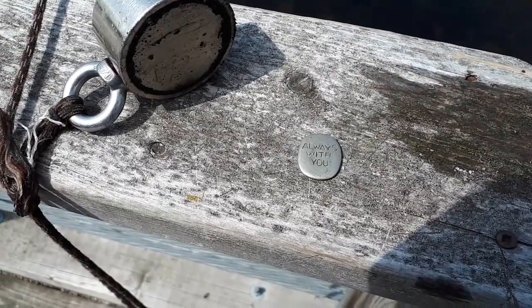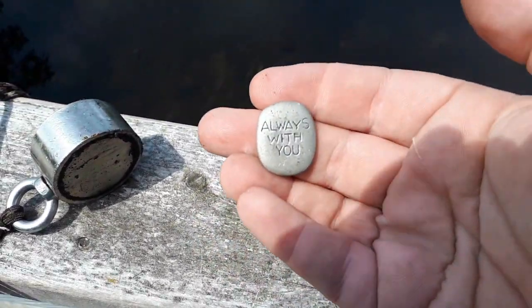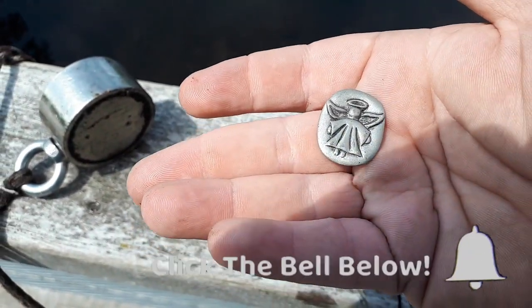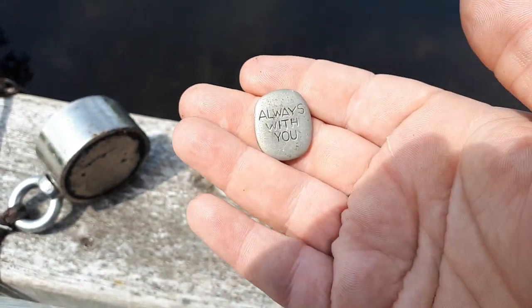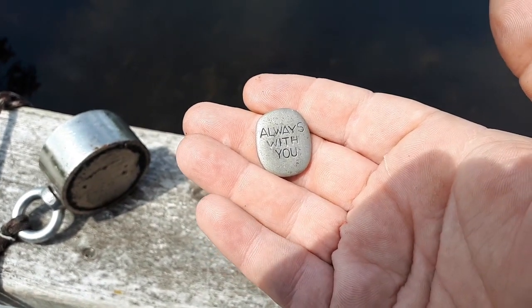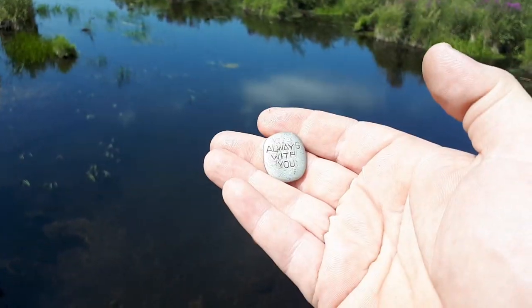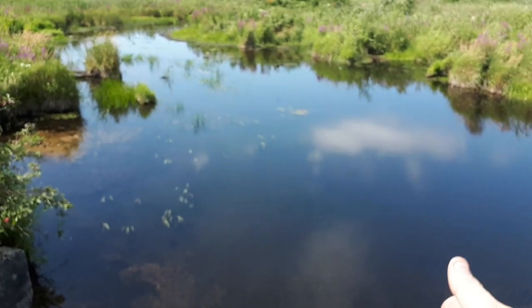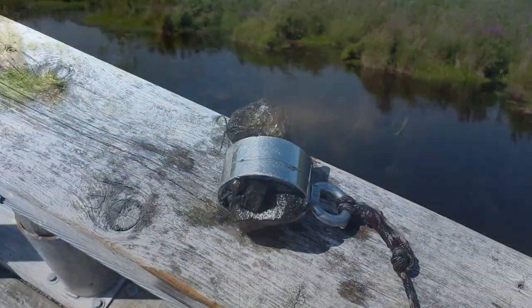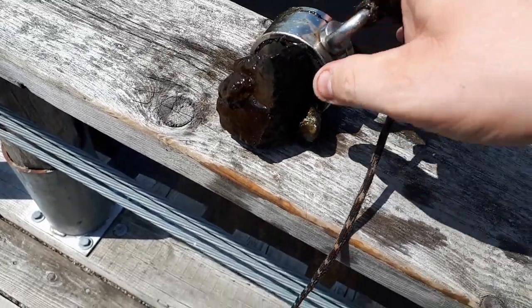Well guys, this isn't something you expect to see — a little angel on it. That's a neat find. I wonder if somebody threw this in in memory of someone. You know what, I'm gonna put it back where I found it. Well, if Christopher and Sharon are bad, I know where I can come get their Christmas present.